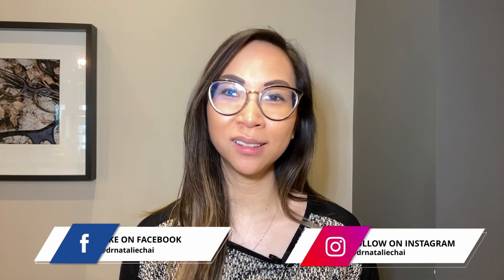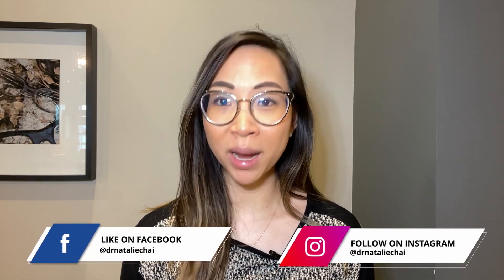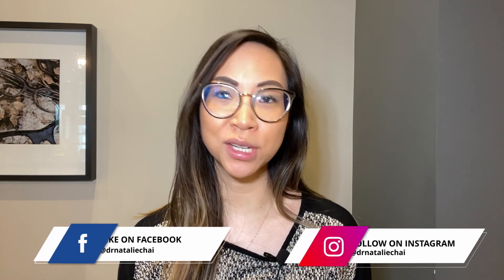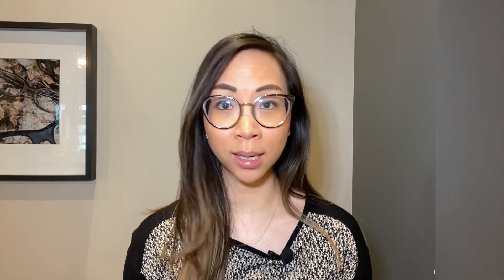Hey YouTube, welcome to my channel. If this is your first time here, my name is Dr. Natalie Chai. This channel brings you the latest science-based education and treatments in dry eye disease, myopia management, and specialty contact lenses to help you understand why it should matter to you for optimal eye health, function, comfort, and even beauty.